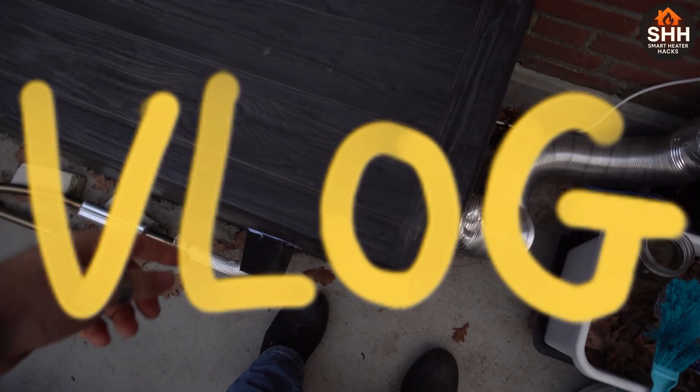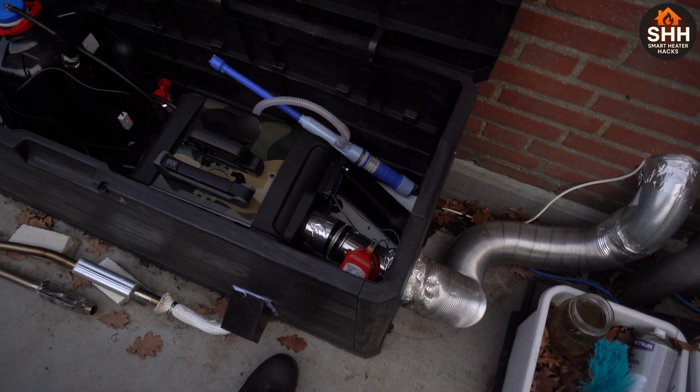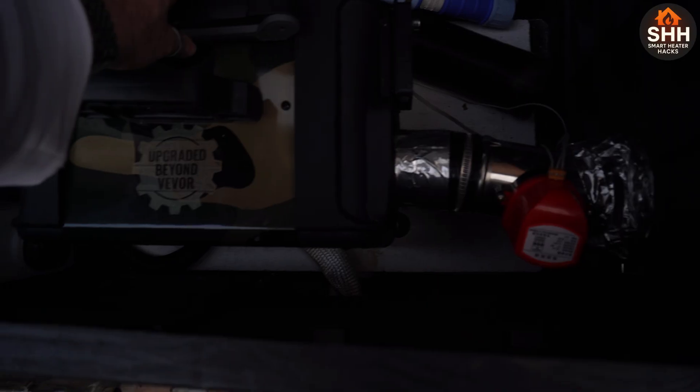After two and a half months of running this thing pretty much 12 to 14 hours a day, seven days a week, it's time for an update. I got a ton of questions about this thing.